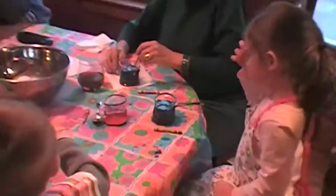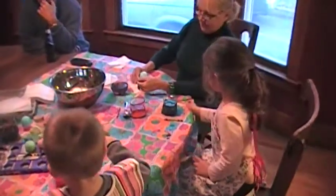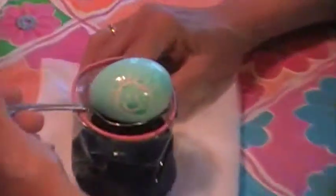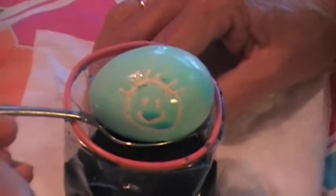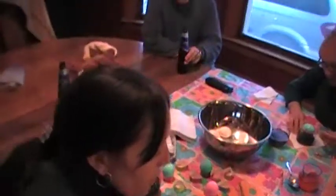Oh look at that pretty one. Let's see if we can see Jack's face. That is really pretty. Now what do you want to do? Look at that. This is your smiley face with your spiked hair. That's pretty cute, huh? Look at mine. Yeah, that one's beautiful. It's beautiful.